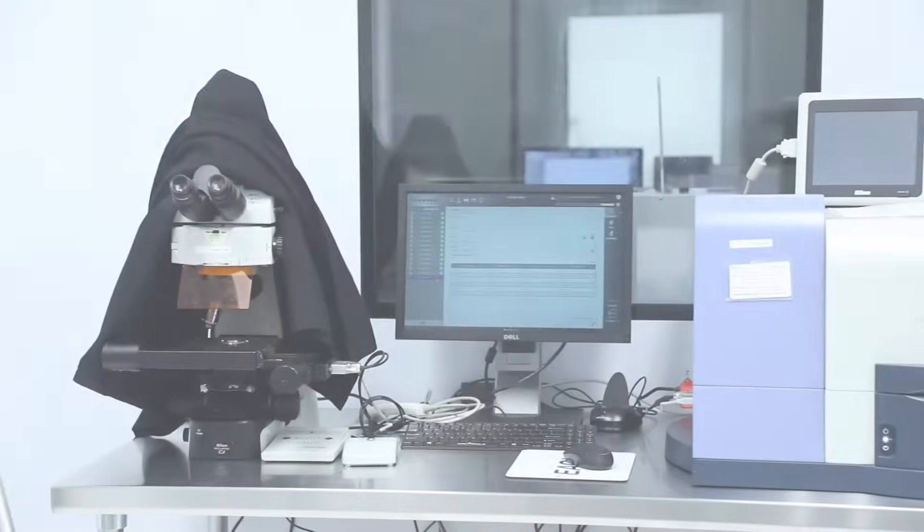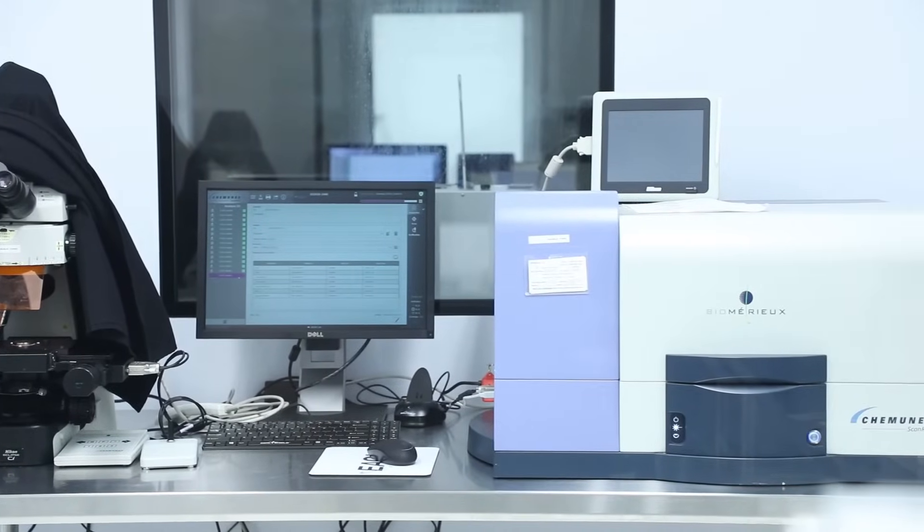For more information about the ScanRDI, I'll turn it over to Ashley Truhard, our microbiology manager. The ScanRDI is the world's fastest sterility testing method.